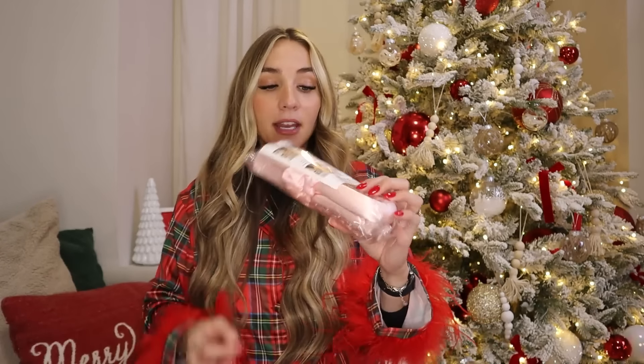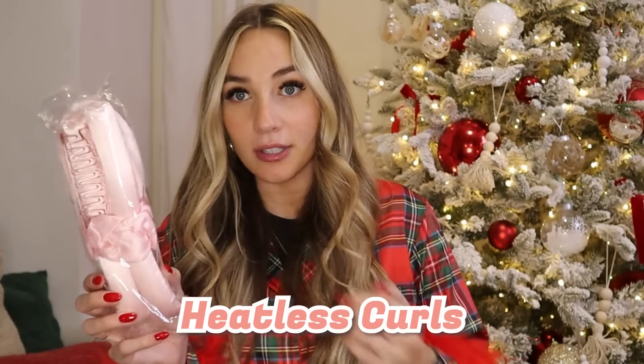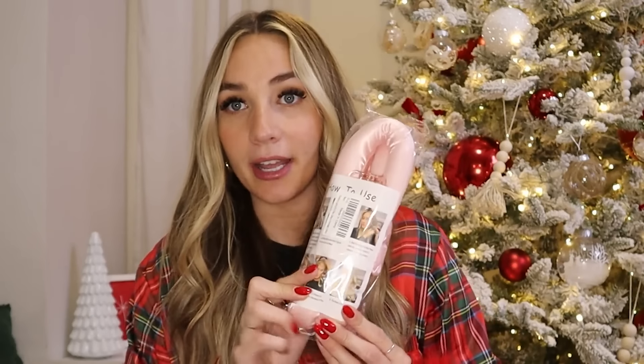Next, we're going to try doing heatless curls — I got a heatless curl tool. You guys are going to have to give me tips because I've seen TikToks and I don't know, maybe I'm just terrible at it or my hair was too wet. But I'm going to try it again — hair care journey, let's do this!